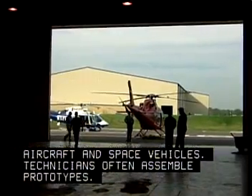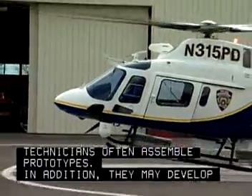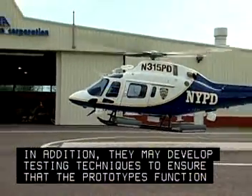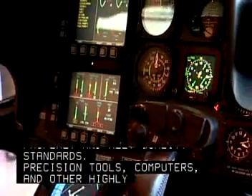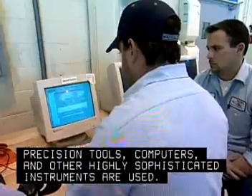Technicians often assemble prototypes. In addition, they may develop testing techniques to ensure that the prototypes function properly and meet quality standards. Precision tools, computers, and other highly sophisticated instruments are used.